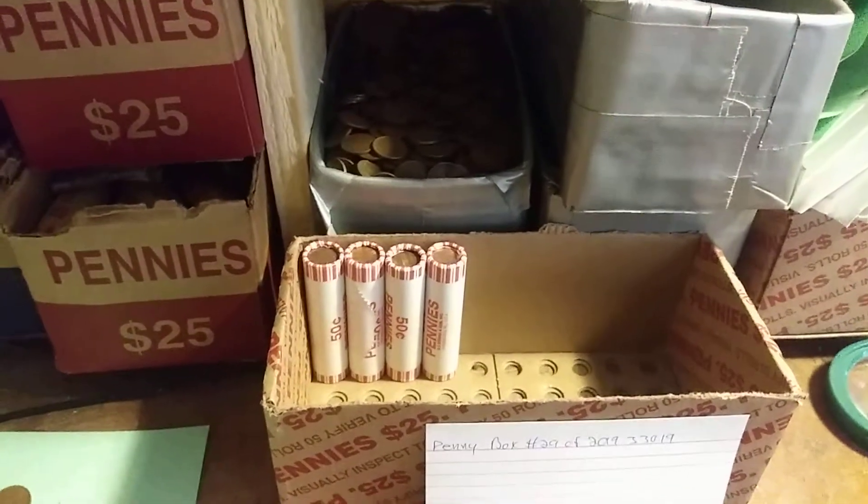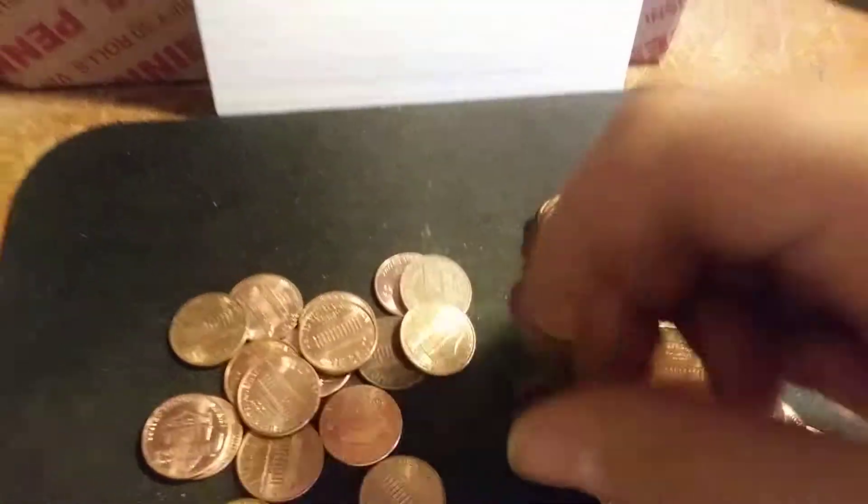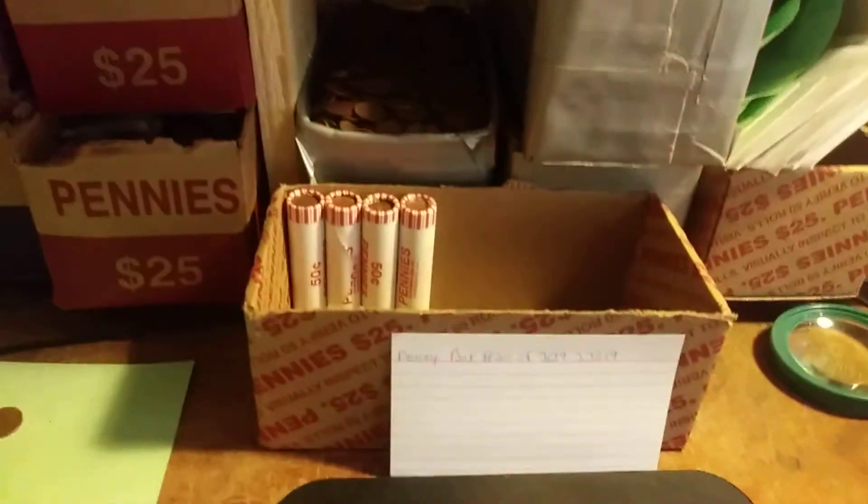Okay everybody, we're on roll 46. We've gotten a little bit of a dry streak here, but we do have our 13th wheatie of the box. It's looking a little worn, a little beat up, actually. Another 1944 Philadelphia. Alright, let's see if there's any more left.